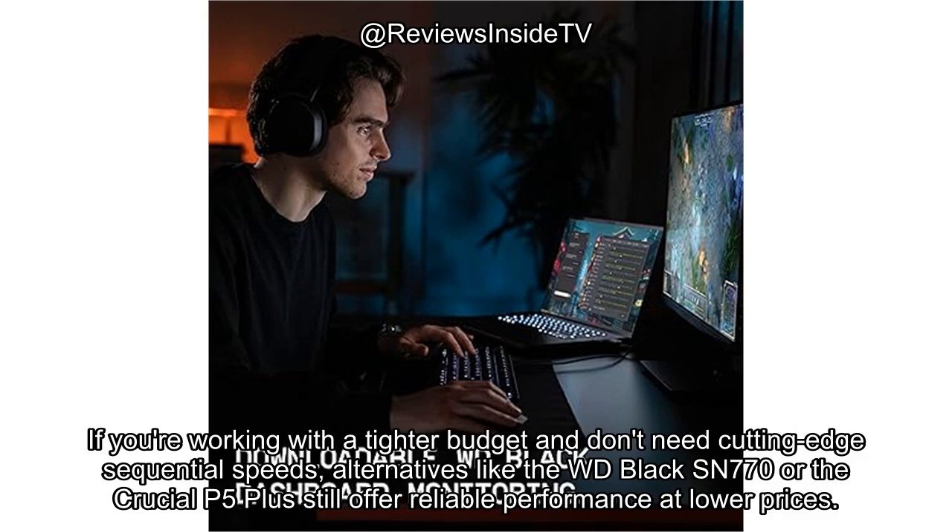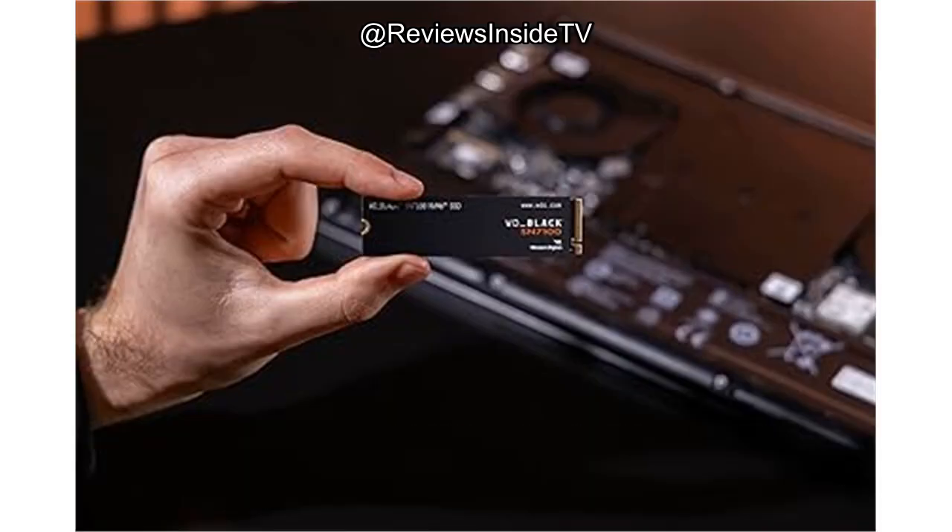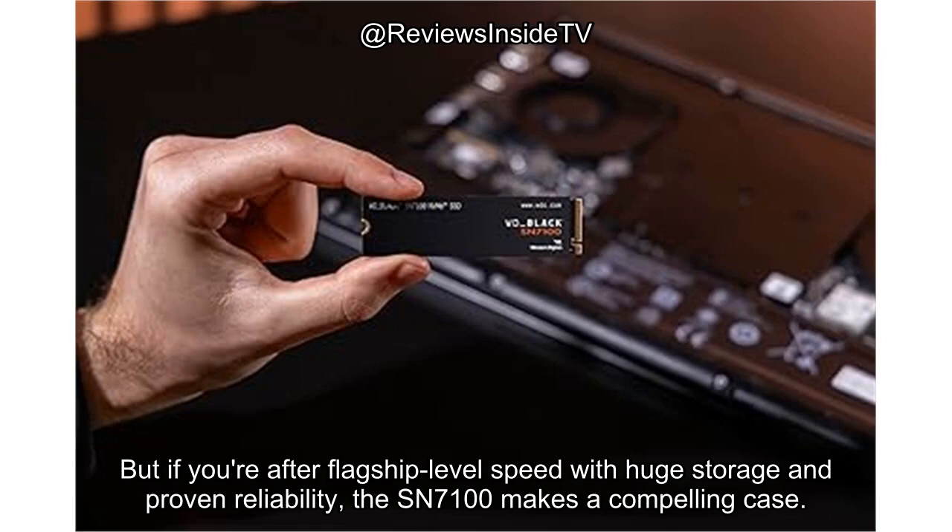If you're working with a tighter budget and don't need cutting-edge sequential speeds, alternatives like the WD Black SN770 or the Crucial P5 Plus still offer reliable performance at lower prices. But if you're after flagship-level speed with huge storage and proven reliability, the SN7100 makes a compelling case.